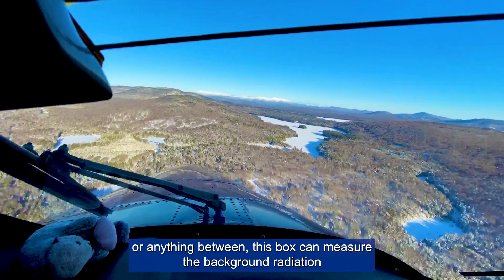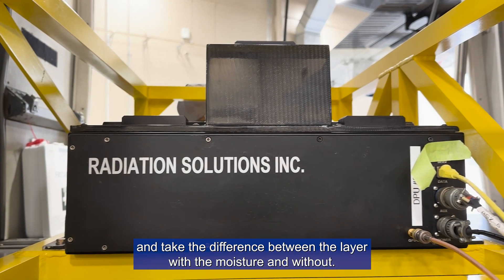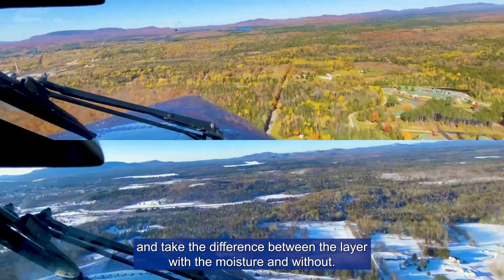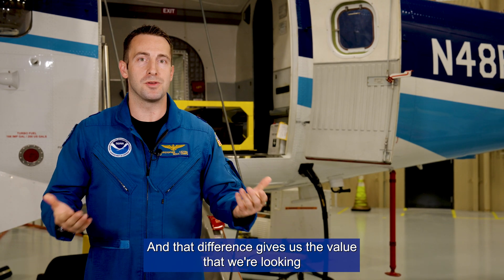rain, or anything between. This box can measure the background radiation and take the difference between the layer with the moisture and without, and that difference gives us the value that we're looking for.